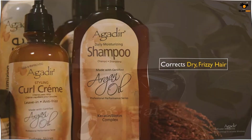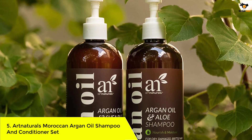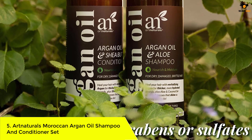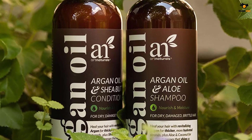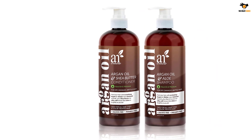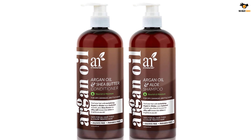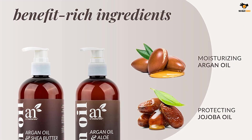Number 5: Art Naturals Moroccan Argan Oil Shampoo and Conditioner Set. If you struggle with dry and damaged hair caused by frequent heat styling, this shampoo and conditioner set from Art Naturals can be suitable. It includes other natural and nourishing ingredients such as shea butter, aloe vera, and more to effectively cleanse the scalp and hair while conditioning them for a silky feel.